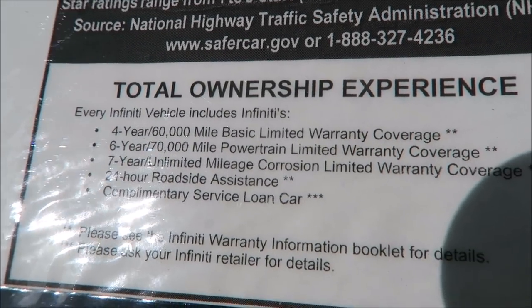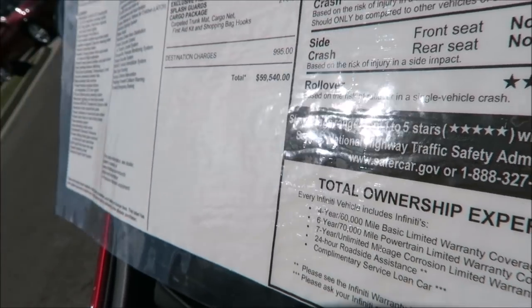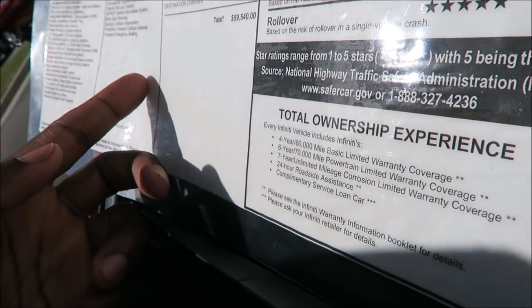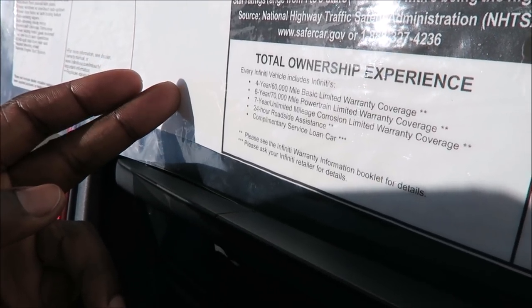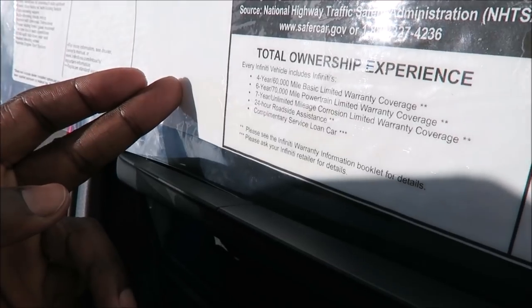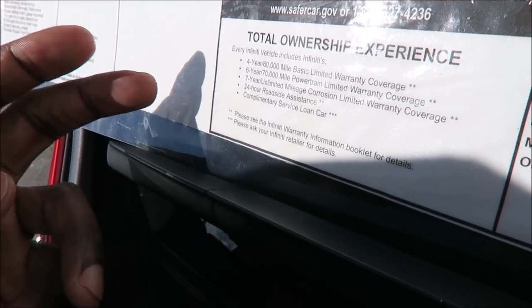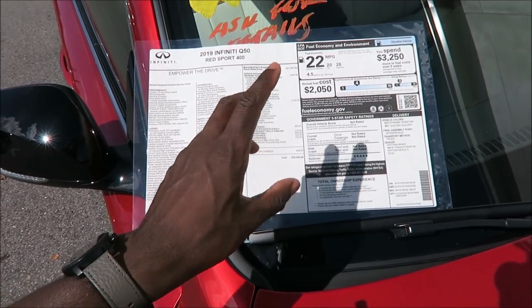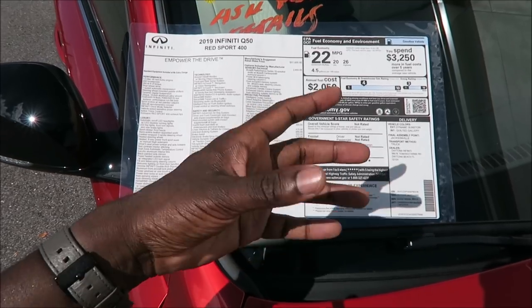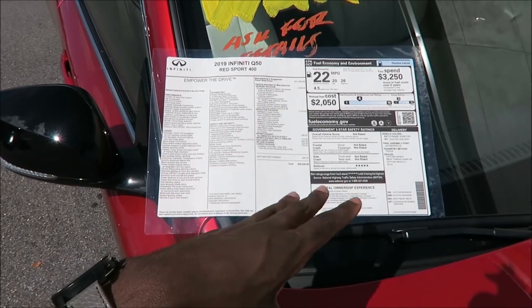A good thing to look at here is the warranty. The warranty is looking at four years, 60,000-mile basic limited coverage. You also have a six-year, 70,000-mile powertrain limited warranty. And you have a seven-year unlimited-mile corrosion limited warranty coverage with 24-hour roadside assistance. That's a great warranty, so you're not going to be spending a lot of money for the cost of ownership for this specific vehicle, and it's great for longevity in case you decide to keep it past your warranty lane.